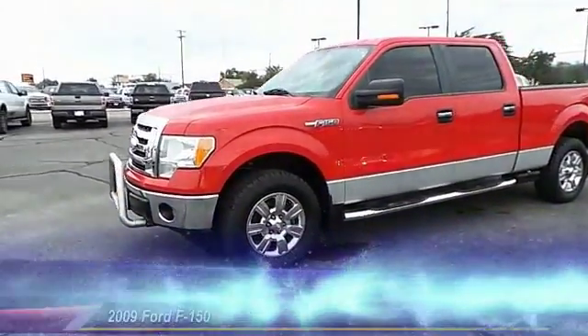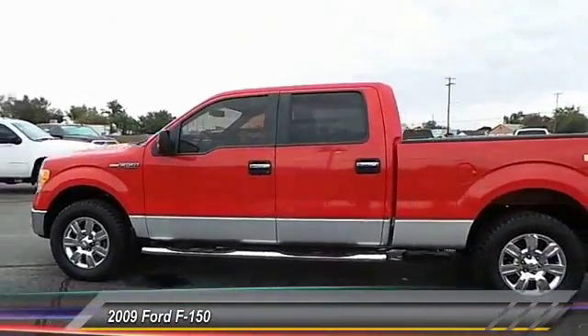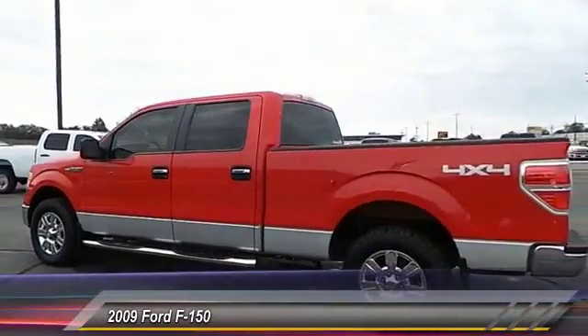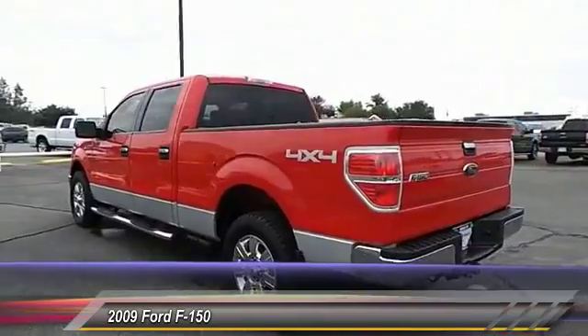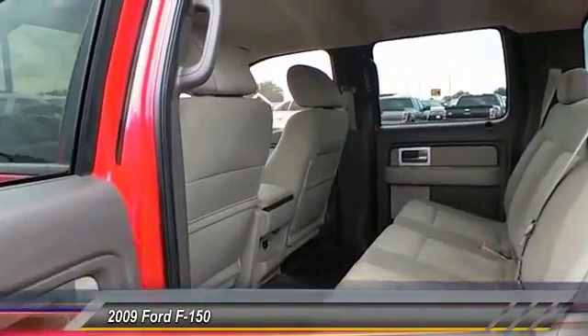The 2009 Ford F-150. A Ford F-150 knows how to handle any situation. It's built to follow orders. No whining. This vehicle has less than 110,000 miles.